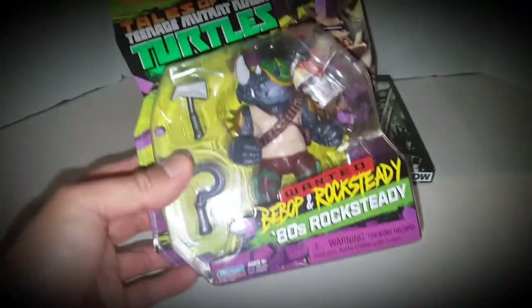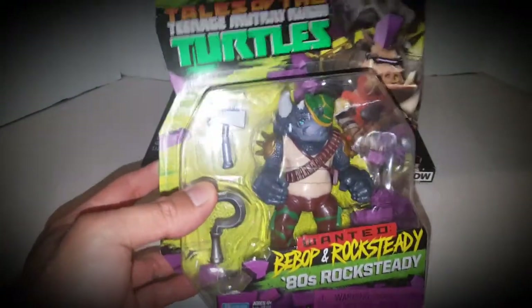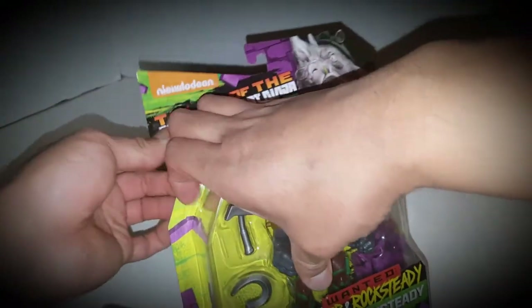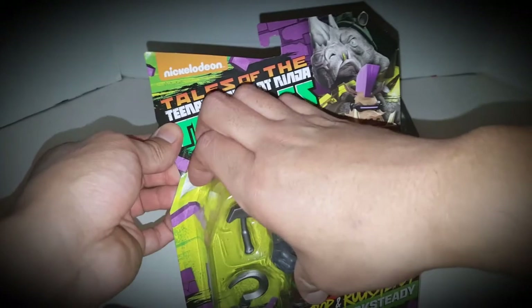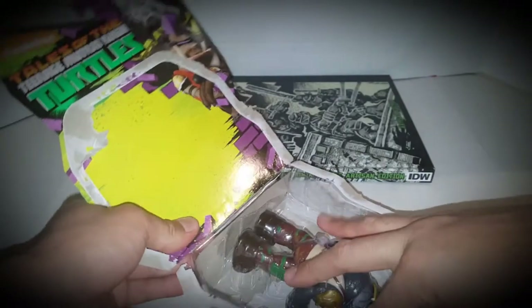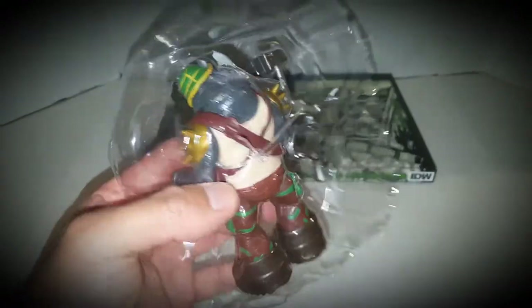I can understand, but this is a really cool figure. I think it's going to be awesome to keep within this motif of the artisan's edition of the turtles. So let me take this off — not a bad rip. And there are the accursed twist ties. I'll be right back.